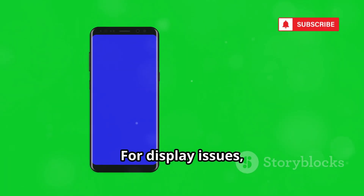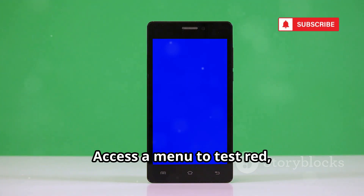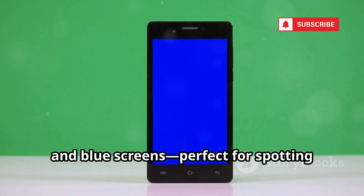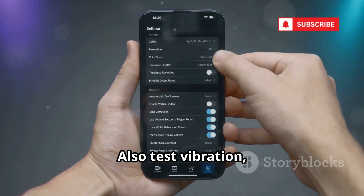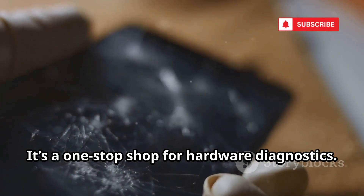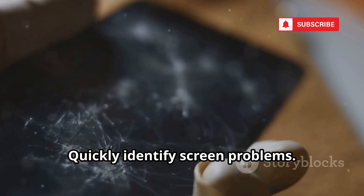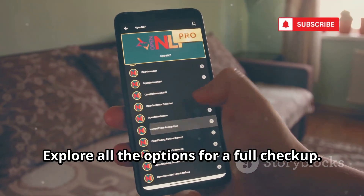For display issues, use *#0#, which works on many Android phones. Access a menu to test red, green, and blue screens — perfect for spotting dead or stuck pixels. You can also test vibration, sensors, and more from this menu. It's a one-stop shop for hardware diagnostics. Quickly identify screen problems and explore all the options for a full checkup. Now you know your display inside and out.